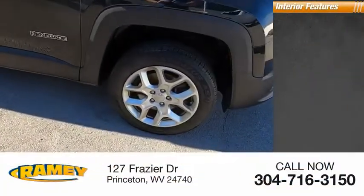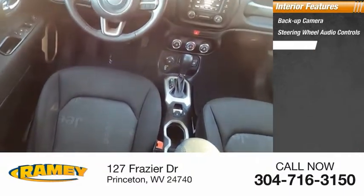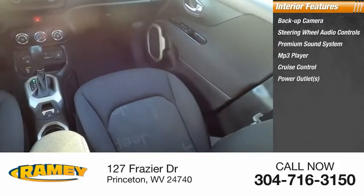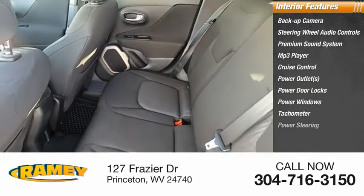Inside you'll find a backup camera, steering wheel audio controls, premium sound system, MP3 player, cruise control, power outlets, power door locks, power windows, tachometer, and power steering.